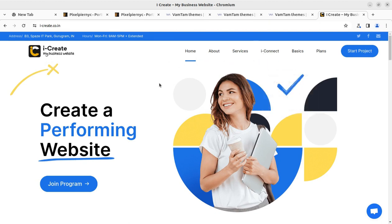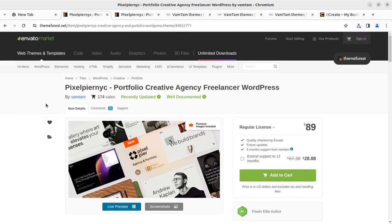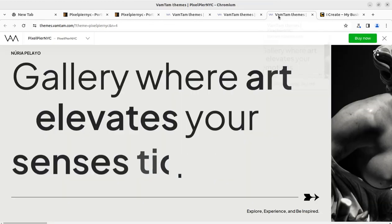We got a requirement to create a unique layout website that should be in horizontal design, so we searched a lot for multiple themes and layouts, worked really hard for finding a suitable theme, and finally found a theme from our favorite developer Vamtam — it is Pixel Piranic.